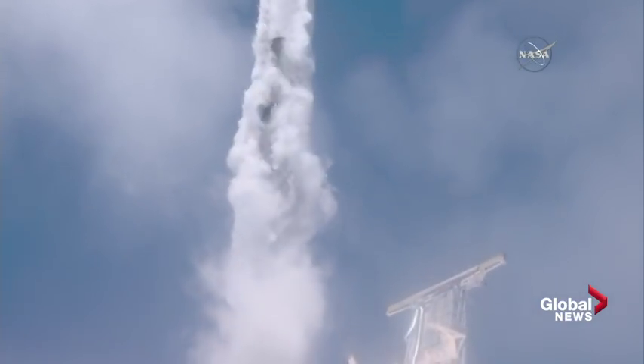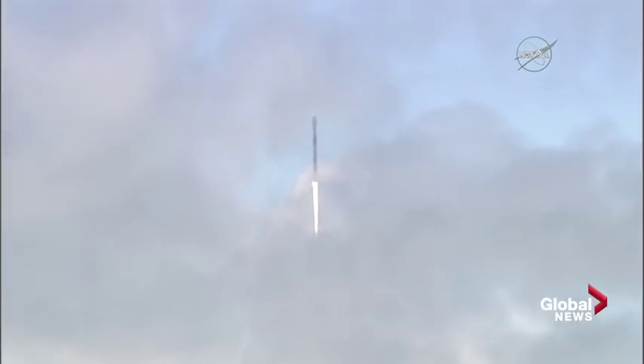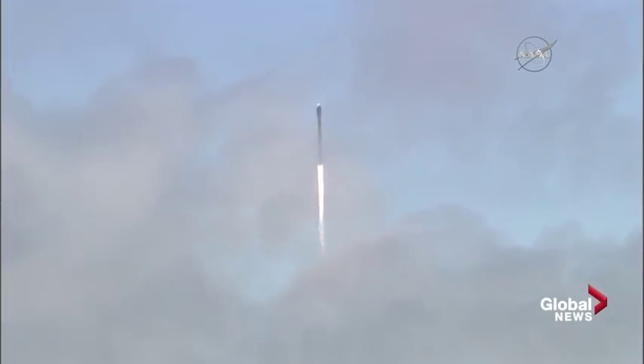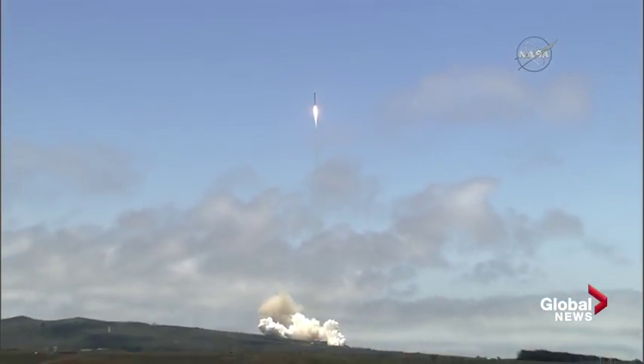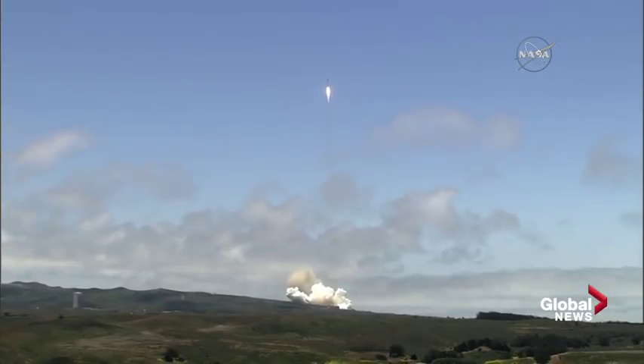And liftoff of GRACE Follow-On, continuing the legacy of the GRACE mission of tracking the movement of water across our planet. Vehicle's pitching downrange. Stage 1 props nominal. Nominal. GC copies, will go.